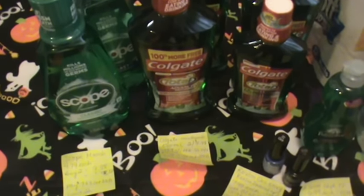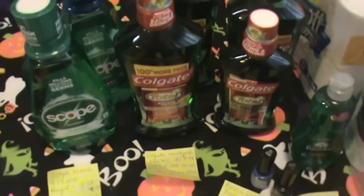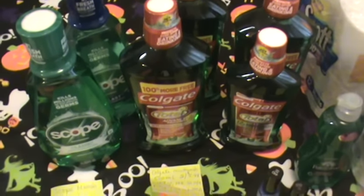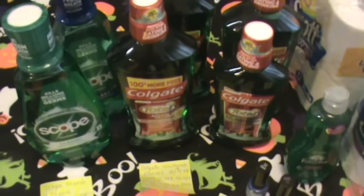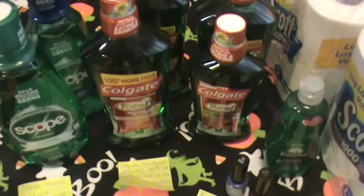Hey guys, welcome back to my channel. I just wanted to come on and share a CVS couponing haul that I did Tuesday. It's actually Wednesday the 28th today. I went last night and I had $30 in extra care bucks that were literally expiring the 27th, so I had to use them. I've had very little time to really coupon.